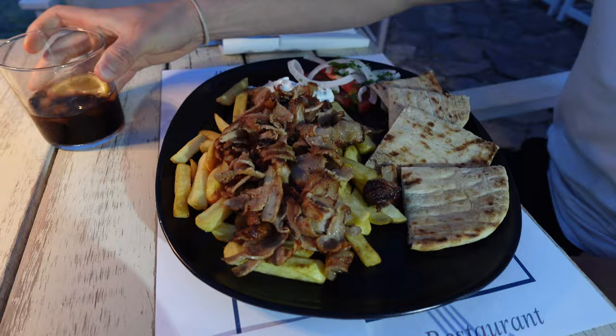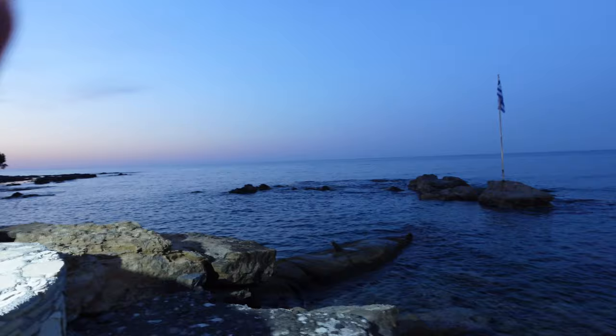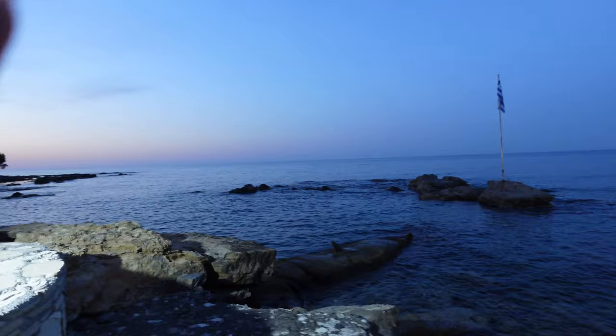I got a tomato pasta and Sam got gyros and we moved tables — we're now literally at the seafront. We've just finished our dinner and we're getting absolutely bitten alive by mosquitoes. They're everywhere. I think it's because there's a light and we're right by the sea. I'm just susceptible to being bitten. I've already got two bites but they're not too bad.